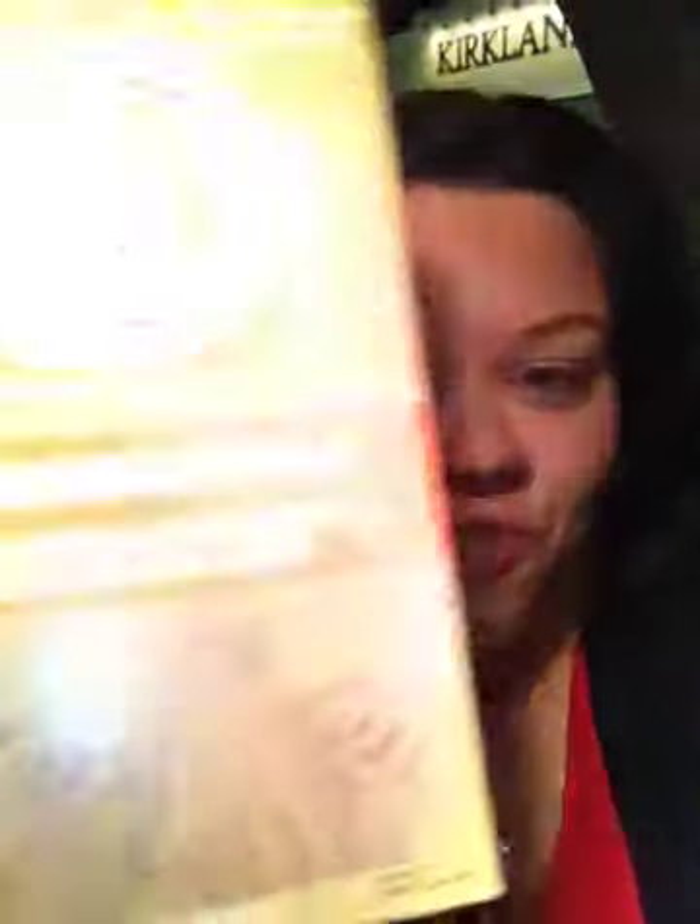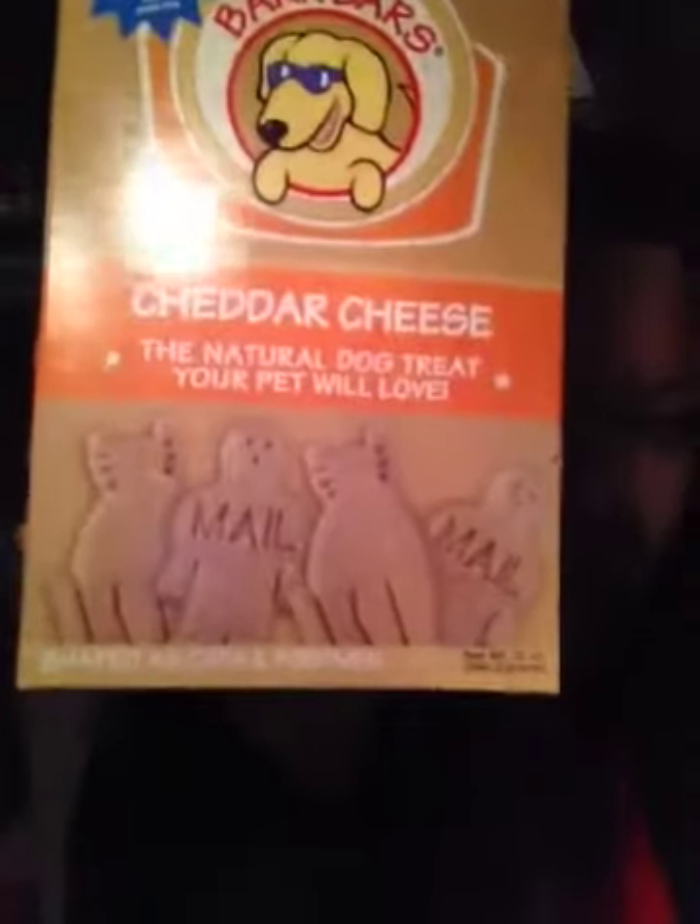I don't have a dog, but my brother has two, so I bought them Bark Bars. They're made in the U.S., they're cheddar cheese flavor, and they are natural dog treats. And I just realized that they are shaped as cats and postmen — that is so hilarious to me. They are super premium dog treats shaped like cats and postmen. That is cracking me up.